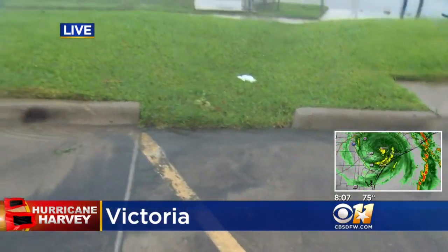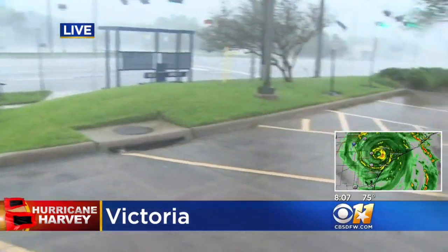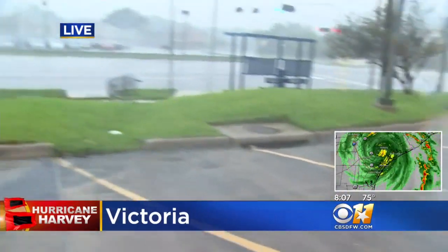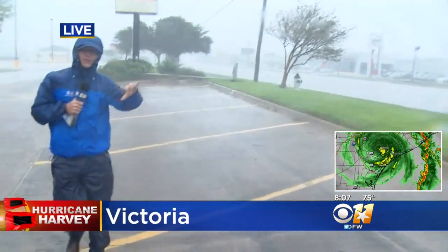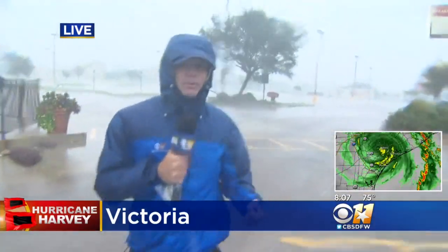This storm just sort of sits here and spins and dumps rain on us. They're expecting the water to start piling up here. Now in this part of the city it's not as bad. But if you go down the road and out toward the Guadalupe River, there are some low-lying sections of town. They already had pumps out in that area last night, and that was before any extremely heavy rain started to fall. So as that builds up, that's going to become more of a problem.